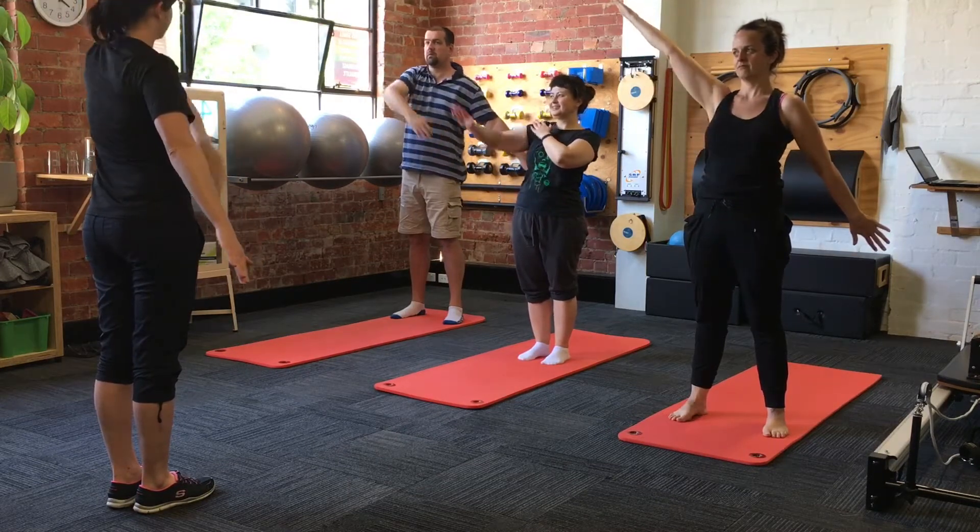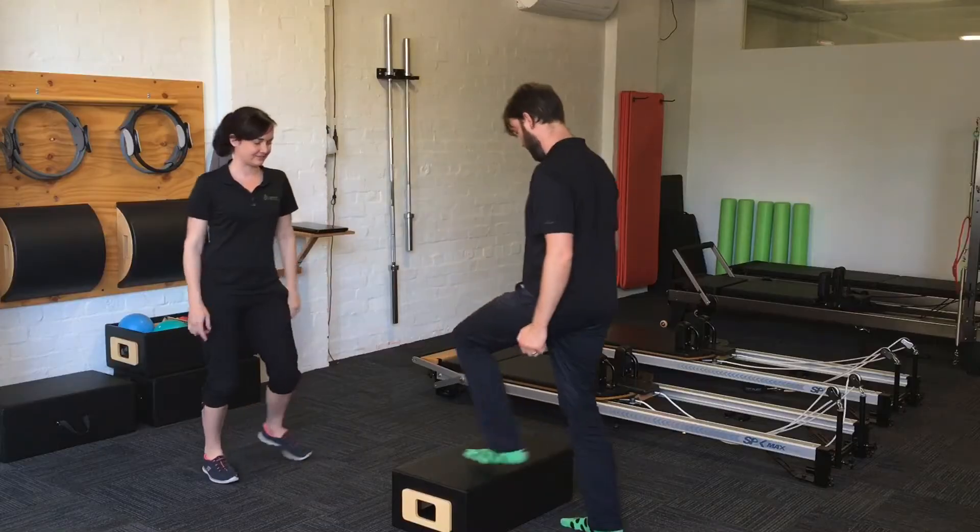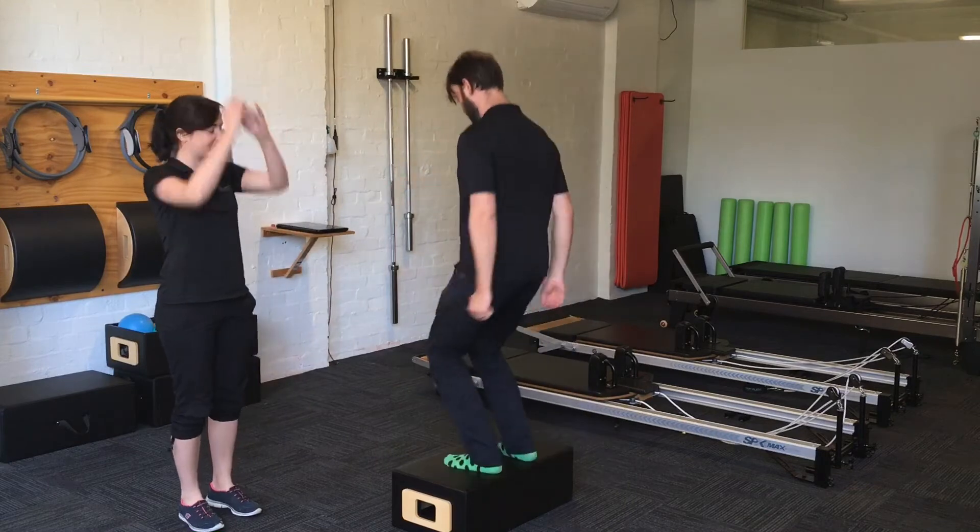Multiple studies across the last few years have shown that exercise, particularly aerobic exercise, is the most effective at reducing blood pressure.